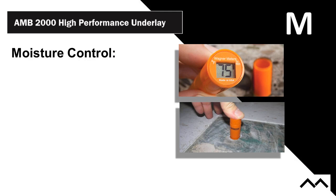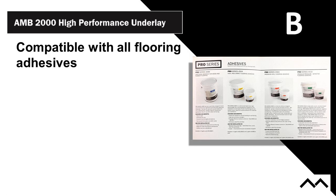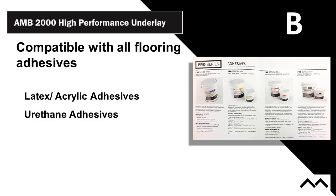The A in AMB is for acoustics, the M is for moisture control. This has been updated — we now go to 100% RH and pH 14. The B is for bondable surface; we are compatible with all floor covering adhesives. Latex acrylics are the most common type — this is a non-porous product, so you follow instructions for non-porous substrates. Urethane adhesives are important for wood floor installation. We also work with MS adhesive — modified silanes — which are quickly becoming the dominant adhesive in wood installs, creating a great bondable surface.